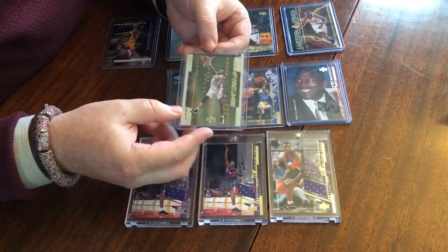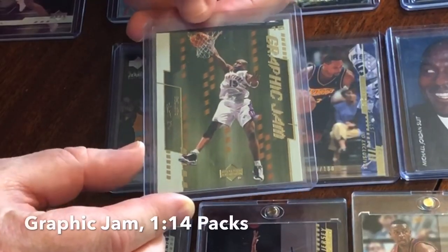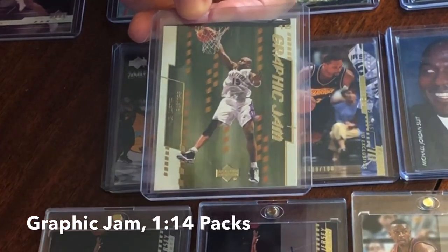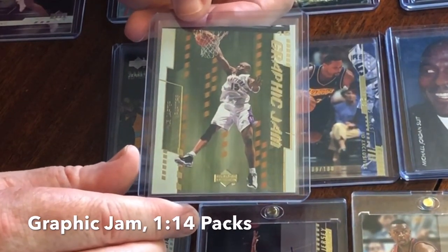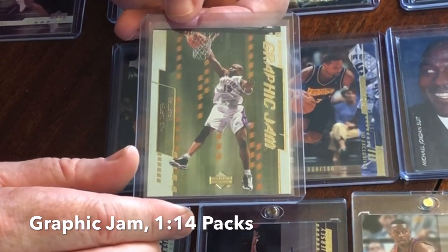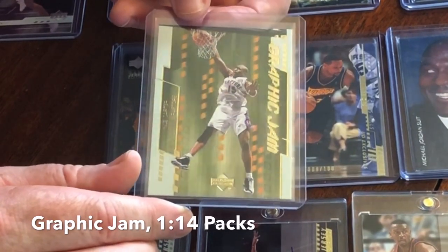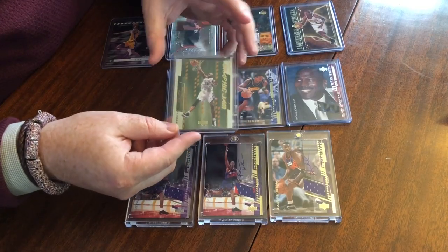Going up a little more — Graphic Jam. These were one-in-fourteen packs, so not a ton more rare, but definitely cool. This is the most intricate design for insert cards in Series 1. The Vince Carter — Vince was as hot as they come at that point in time. This was a huge card if you pulled one. Great action dunk shot, which Vince Carter was famous for. Fun card, one-in-fourteen packs.